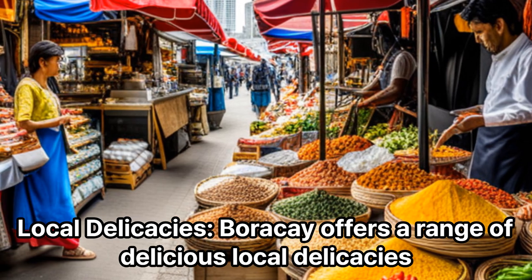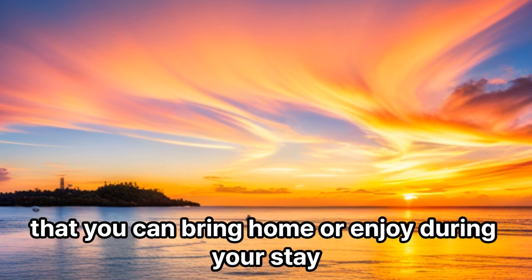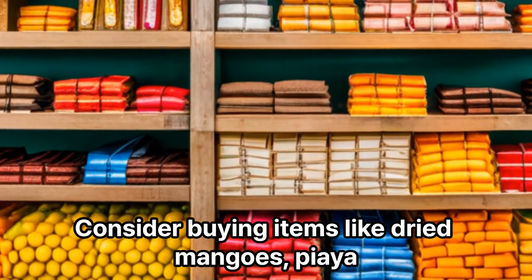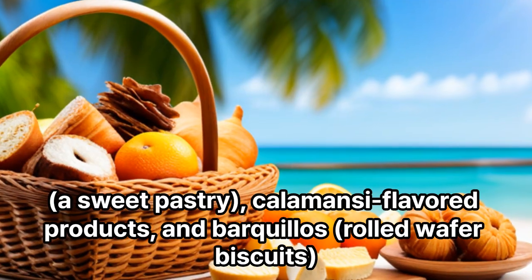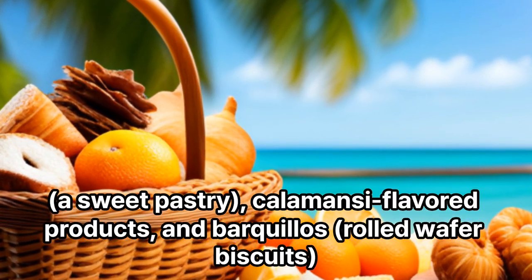Local Delicacies: Boracay offers a range of delicious local delicacies that you can bring home or enjoy during your stay. Consider buying items like dried mangoes, piaya — a sweet pastry — calamansi-flavored products, and barquillos rolled wafer biscuits.